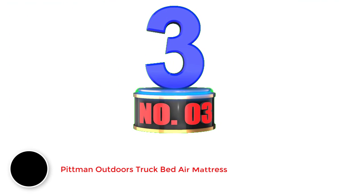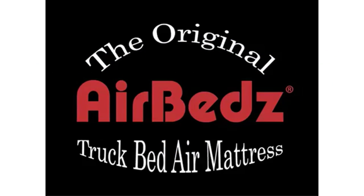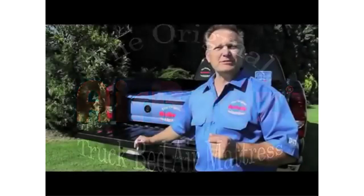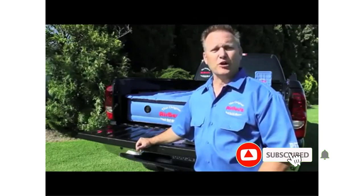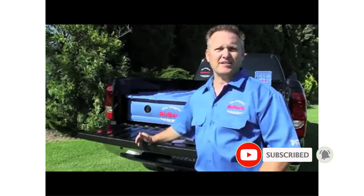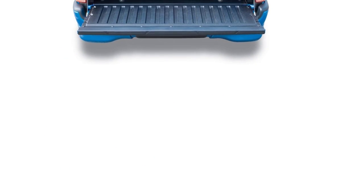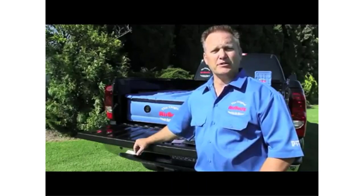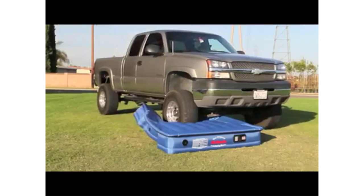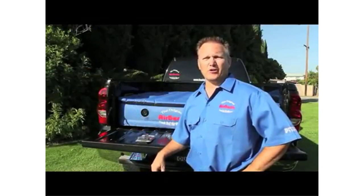Number 3: Pittman Outdoors Truck Bed Air Mattress. The Pittman Outdoors Airbeds Truck Bed Air Mattress is a plush water-resistant mattress. It is designed to fit around and over the wheel wells of your pickup, forming a sleeping area of 95 x 63.5 x 12 inches inflated. It utilizes the entire truck bed, providing more comfort and room for outdoor enthusiasts. This mattress features a comfortable fabric top for a cozy feel and to keep linens from sliding. It weighs about 24.1 pounds and has a redesigned rechargeable battery for improved reliability and performance for the built-in pump.